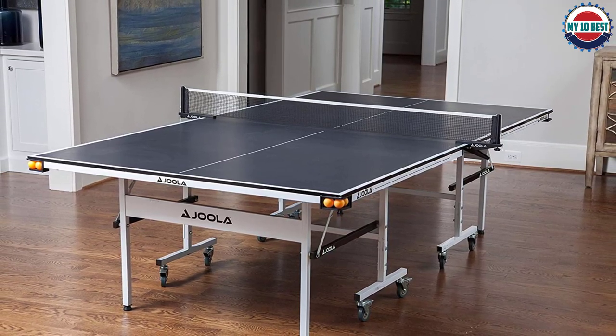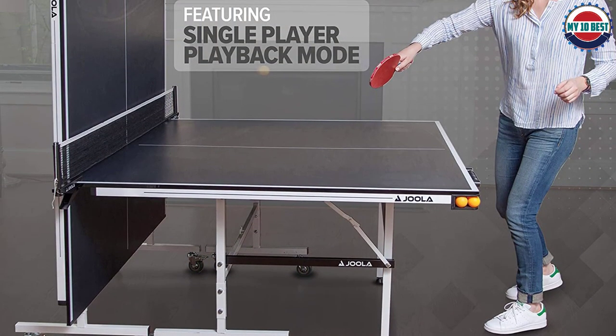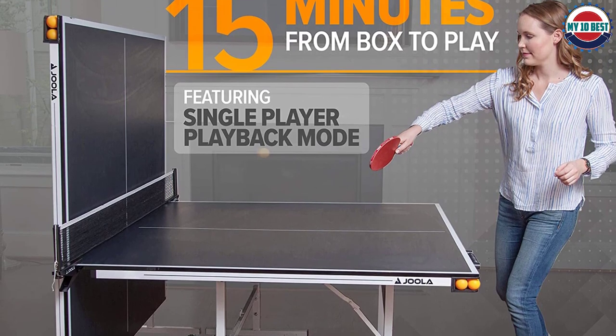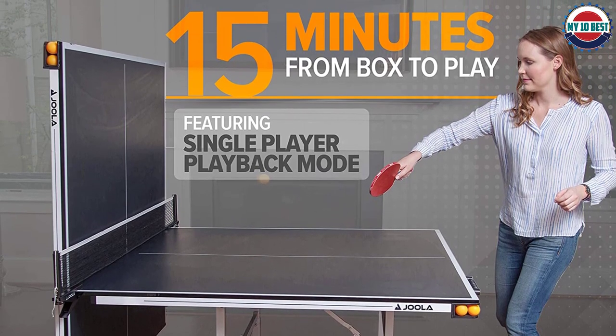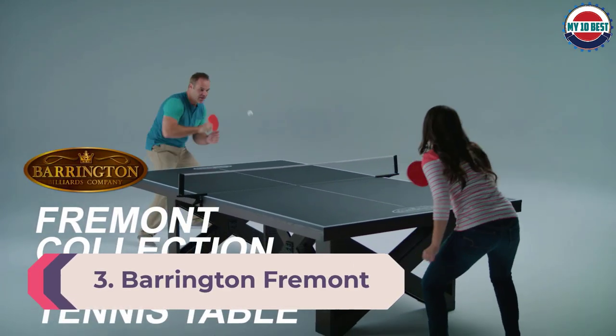Joola have added some nice touches which differentiate the Rally from others. The frame includes corner ball holders for up to three balls, and you'll never lose count with a magnetic scoring abacus. The tournament-grade quality net post set found on the Joola Inside is also included.